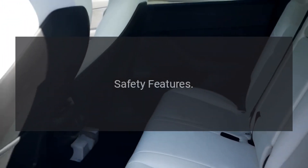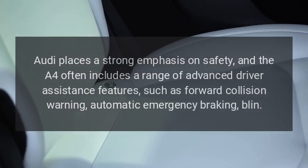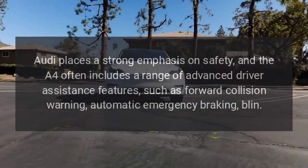Safety Features. Audi places a strong emphasis on safety, and the A4 often includes a range of advanced driver assistance features, such as forward collision warning and automatic emergency braking.